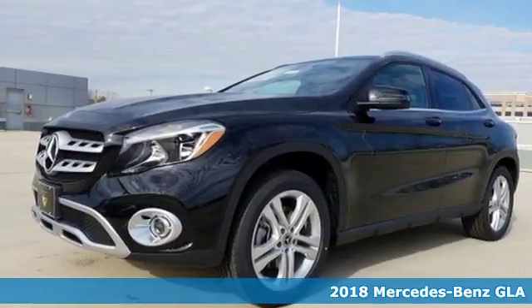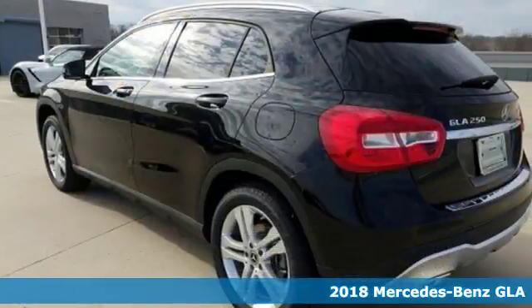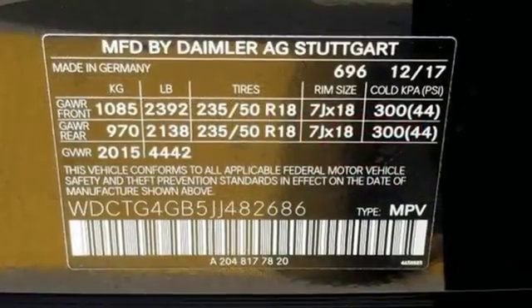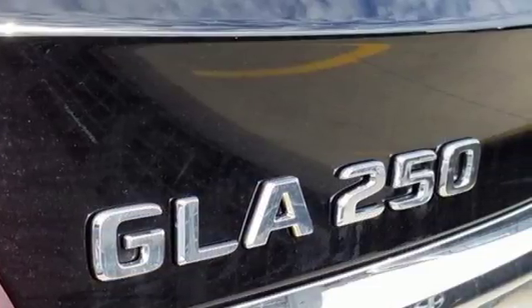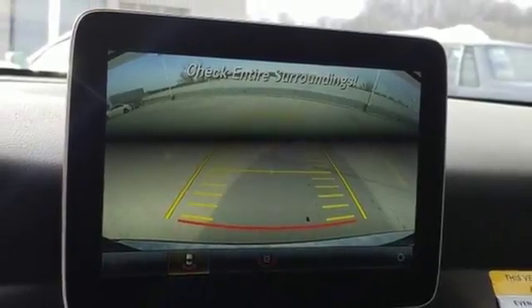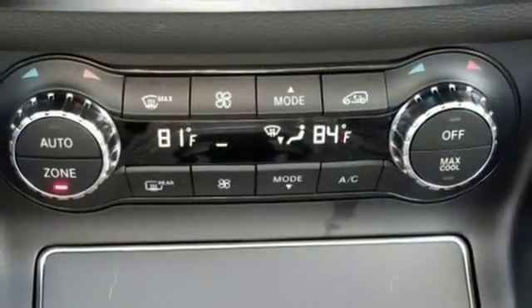It's a 2018 Mercedes-Benz GLA, a shining example of how practical size and luxury make this GLA endlessly useful. Get in and get going with SmartKey with Keyless Start, a 2.0L turbo engine, a 7-speed DCT dual-clutch automatic transmission, and Dynamic Select which allows you to choose between Eco, Sport, and Manual modes. Its satisfying capability is complemented by safety features including Attention Assist.